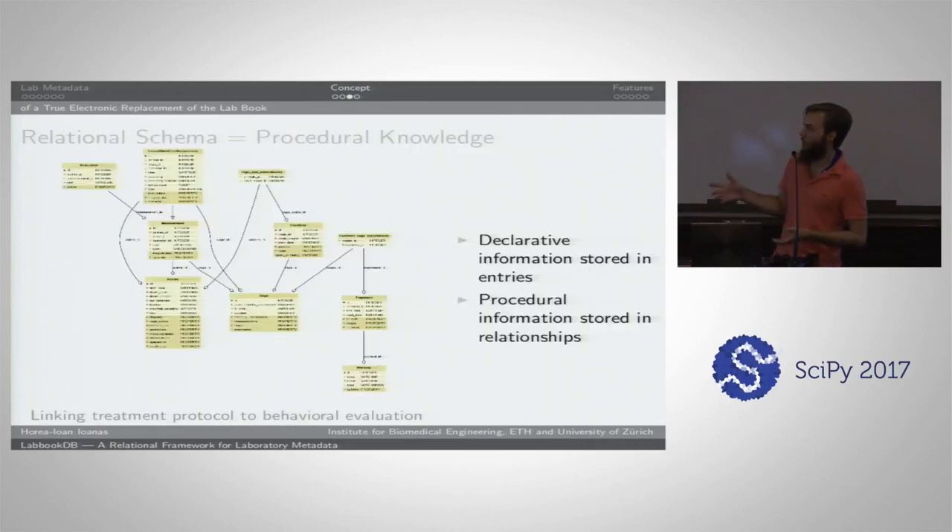Another concept is that the relational schema itself is very valuable. While you might have declarative information stored in the entries — what happened with the animal, the operation, when things happened — you have a lot of procedural information stored in the relationships. How to best perform an experiment is knowledge encapsulated in these relationships. If somebody new joins the lab, this would allow them not only to understand what was done before, but to have a good structure for how to continue, given that attributes and relationships were already defined by people who have performed these measurements over and over again.